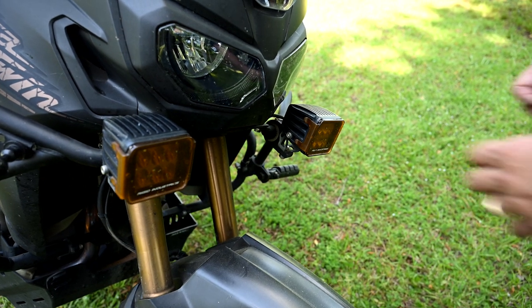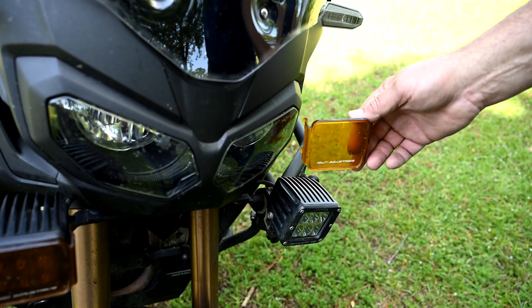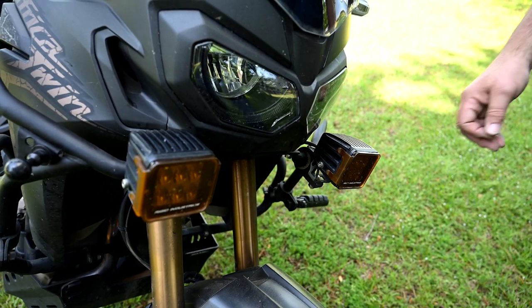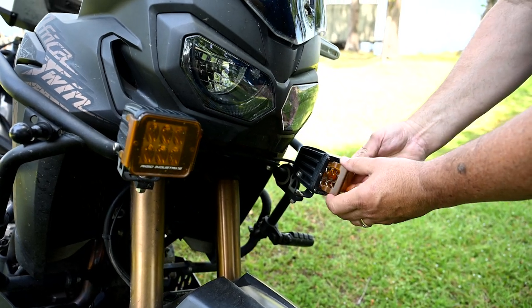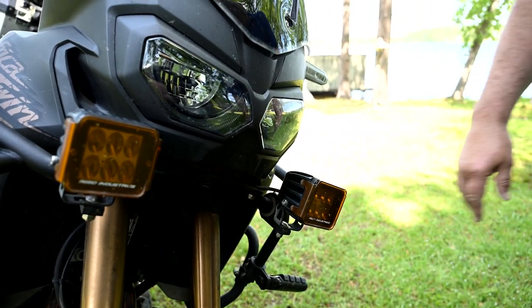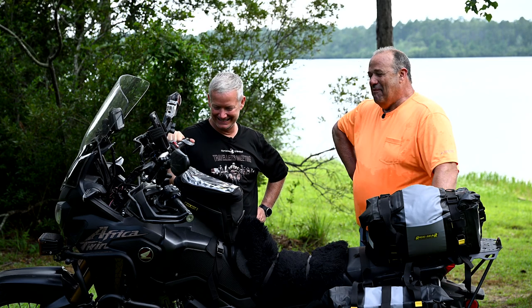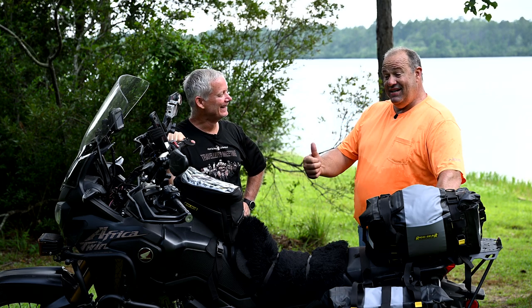I did add a set of Rigid Dually D2s up front for additional lighting. I keep Amber covers on them, and if we're riding at night I'll pull the Amber covers off. I literally call them retina burners — they are very bright. If you're riding in front of Steve, you know when Steve's behind you. The stock headlights are adequate, but you want to be seen. I want to be able to see at night. These just bring it to a whole other level, and I'd highly recommend an alternate set.